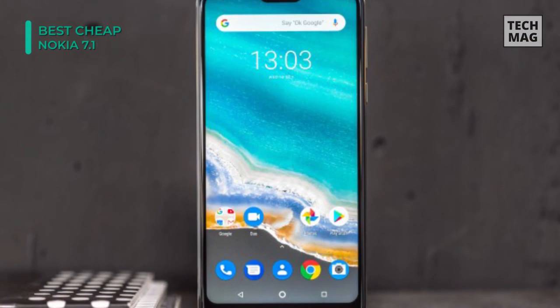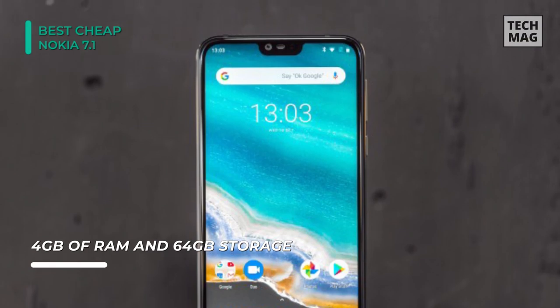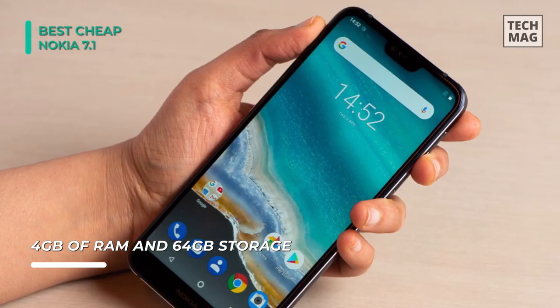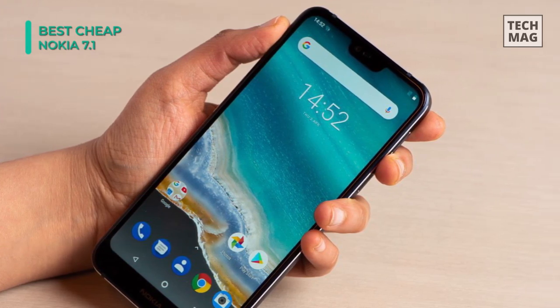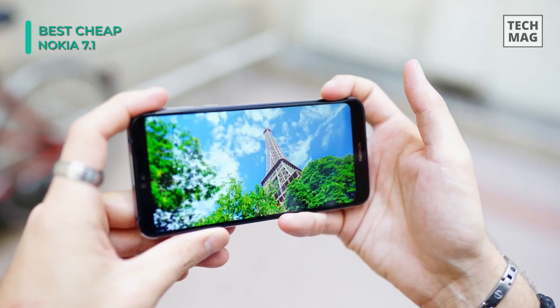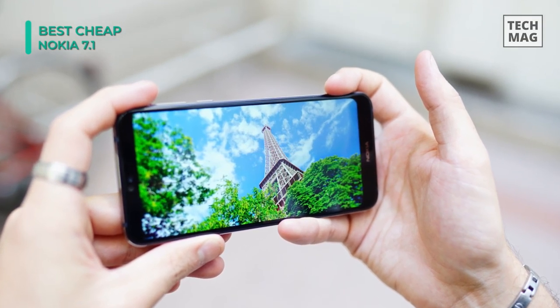The smartphone features dual rear cameras with a 12-megapixel and 5-megapixel lens that can capture stunning pictures. At the front, there's an 8-megapixel sensor for detailed selfies. It gets its power from a lithium-ion battery with a capacity of 3,060 mAh, and has an in-built storage of 64GB which is expandable up to 400GB.